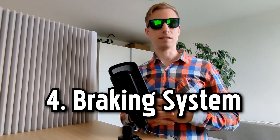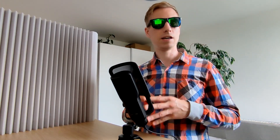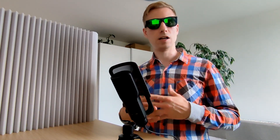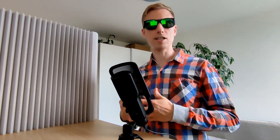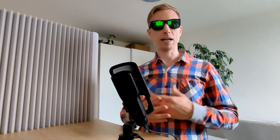Number four: braking system. Enables the car to slow down or stop using components such as brake pads, rotors, calipers and brake fluid. Number five: steering system. Allows the driver to control the direction of the car, typically using a steering wheel, steering column and a rack and pinion mechanism.